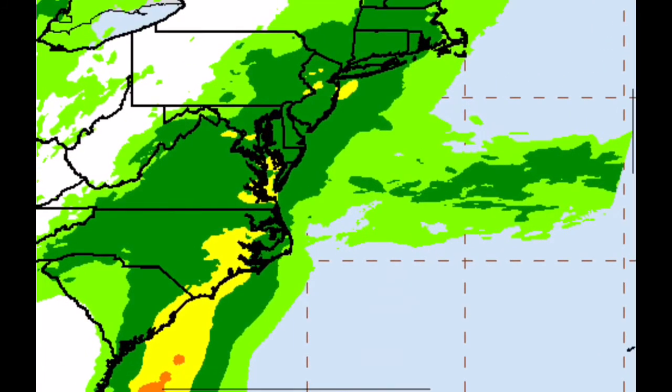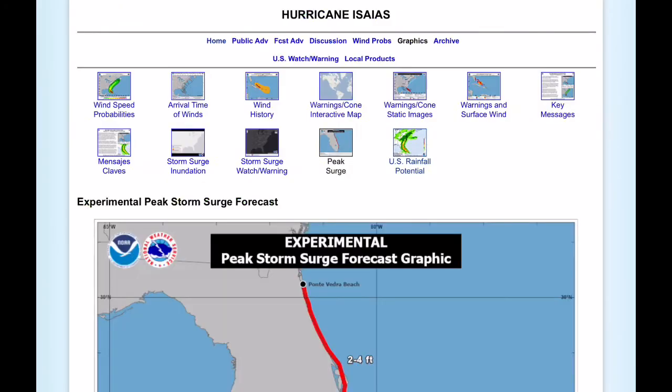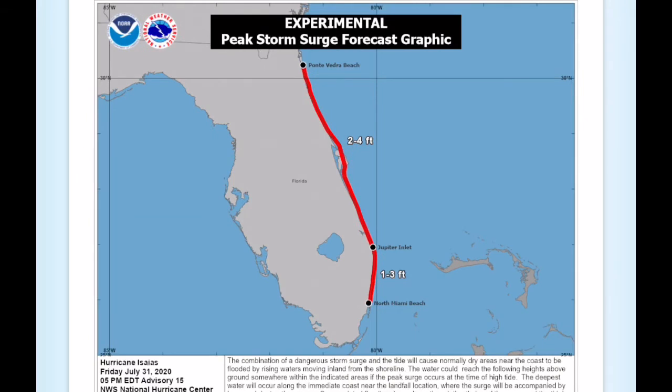Beyond that, the Carolinas, the mid-Atlantic, and the northeast could also see some impacts from Hurricane Esaias within the next coming days. For storm surge, they're forecasting two to four feet between Miami Beach and north of that area, and one to three feet between north of Miami Beach and Jupiter Inlet. Storm surge is the most life-threatening hazard in a hurricane, so make sure you stay on higher ground and evacuate if necessary.